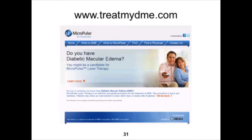On the patient side, we just launched treatmydme.com a couple of days ago — a patient education website. Hopefully it will be a resource for both patients and referring physicians.